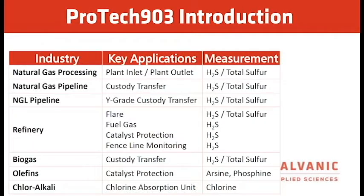Key applications for the ProTech 903 include natural gas processing for plant inlet and outlet, measuring H2S, total sulfur, or both. Natural gas pipeline for custody transfer — again measuring both H2S and total sulfur. The NGL pipeline, Y-grade custody transfer with dual methods. For the refinery, we can measure flare, fuel gas, catalyst protection, and fence line monitoring.